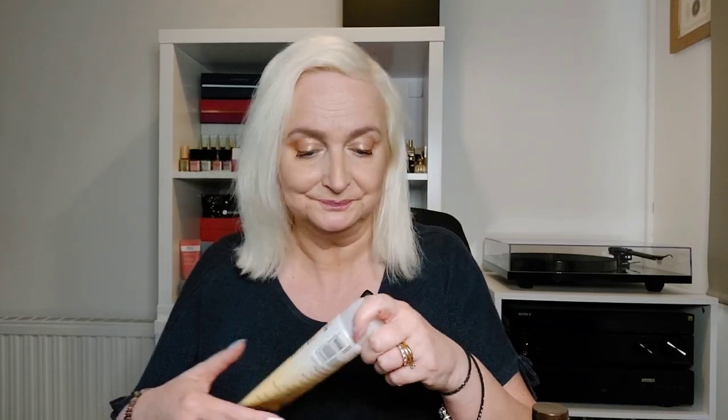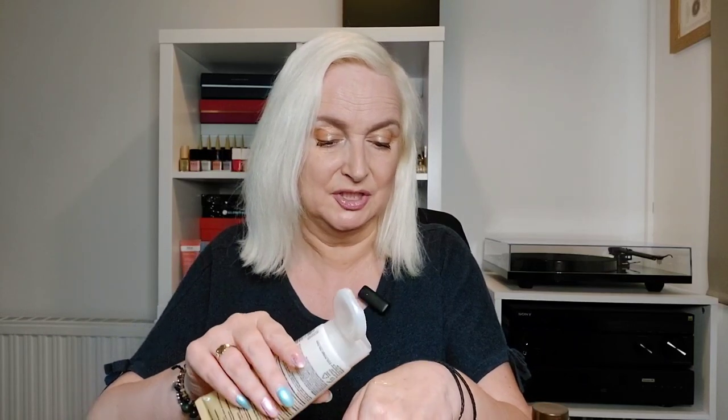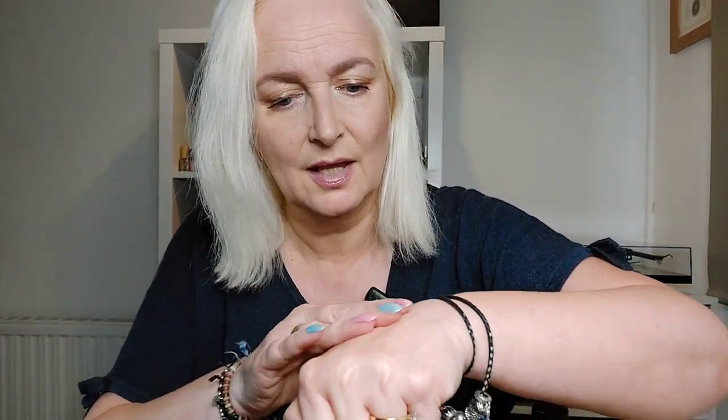I probably won't be using it for that as I'm not going away on holiday this year. If I do go, it won't be till autumn time and it will probably be within the UK. So I decided I'm going to use it as a good old fashioned shower gel. I'll show you what it looks like on the back of my hand - pretty much it is just a gel, a sort of light gel texture.